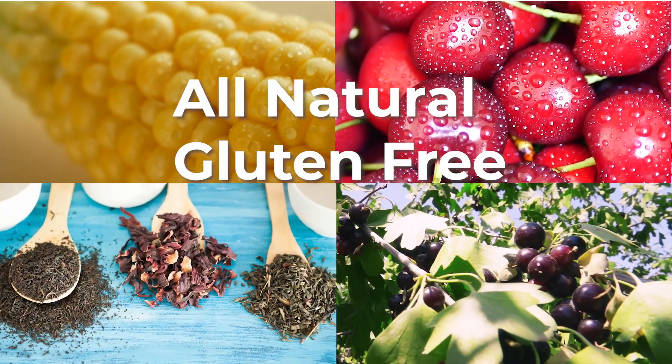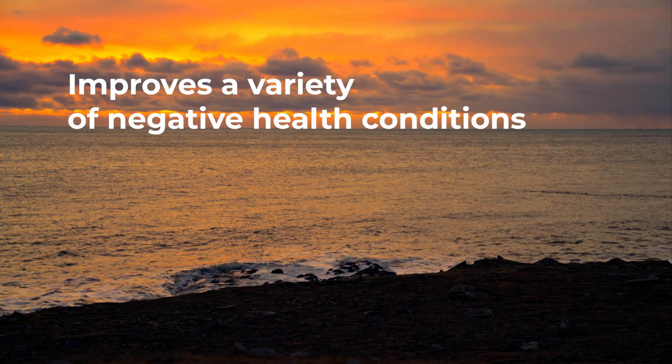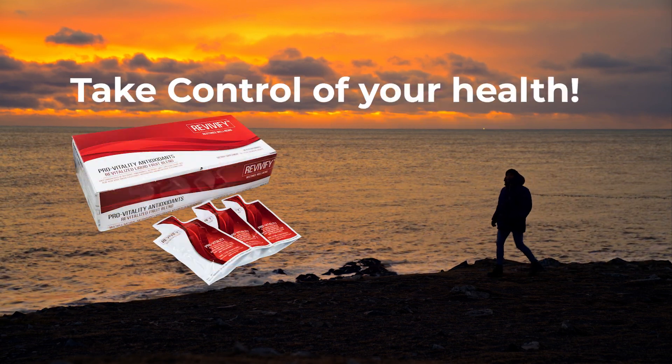With our all-natural gluten-free formula, you can reduce oxidative stress and boost your immunity, metabolic, cardiovascular, neurological, colon, and skin health. Take control of your health and maintain balance with Revivify Gel.